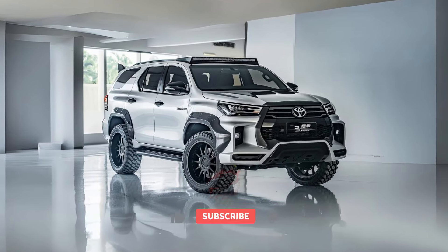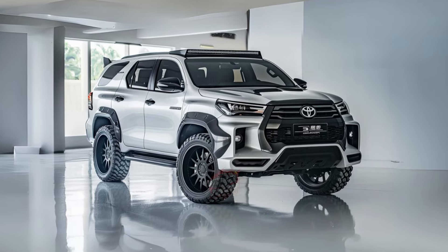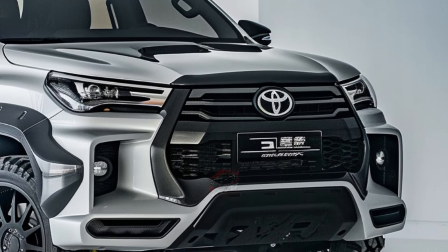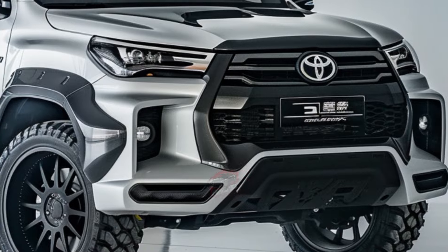Welcome back to MVP Auto. The Toyota Fortuner is gaining popularity among SUV enthusiasts who appreciate its traditional design and reliability. Sharing components with the esteemed Hilux pickup truck, renowned for its durability, the Fortuner is poised for a new era with the introduction of the 2024 model.